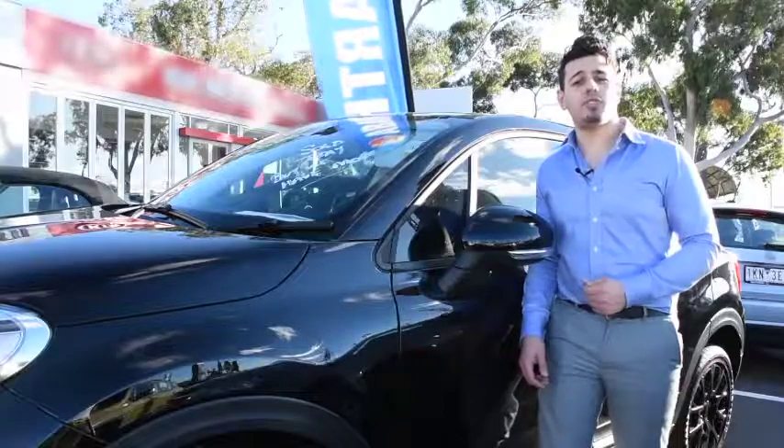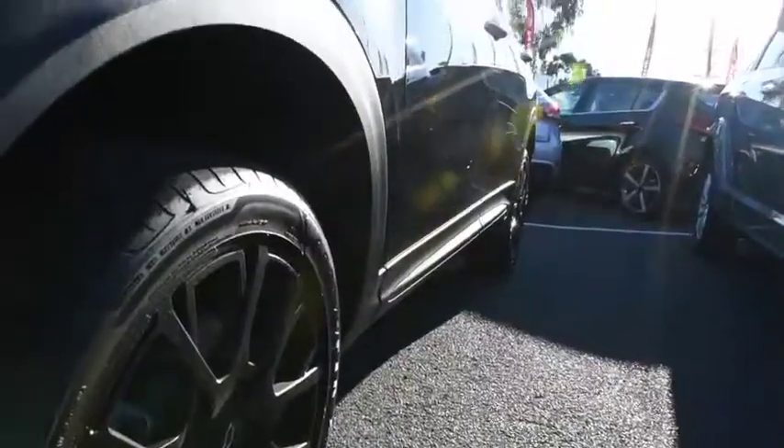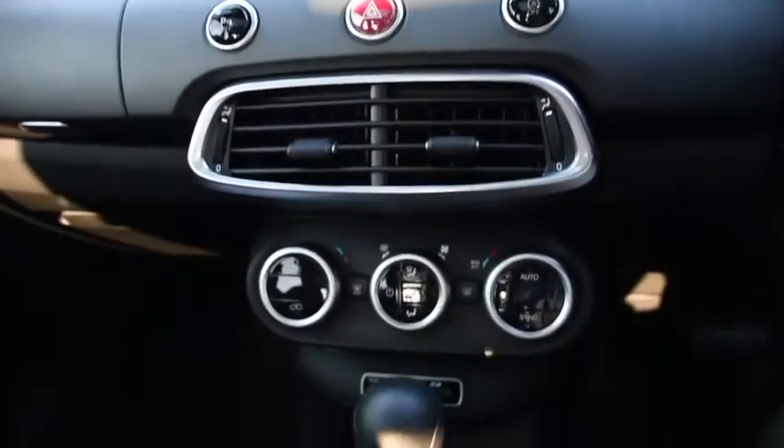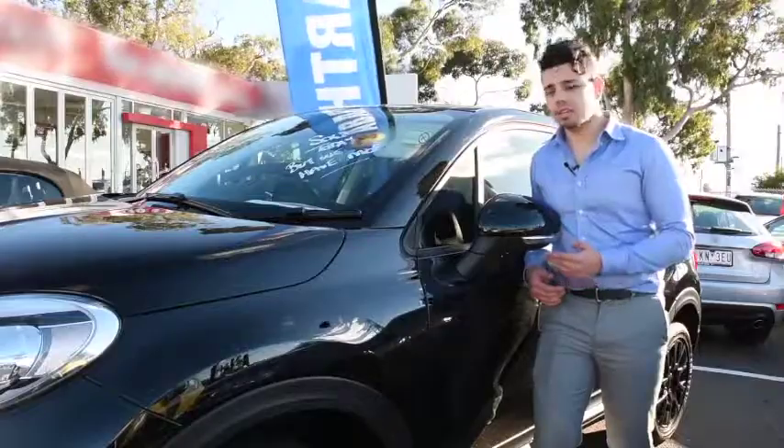And now Fiat's expanded into the compact SUV market with the 500X. Just looking at it, the 500X is bolder, sleeker and more stylish than its 500 counterpart, and is the first Fiat to have an all-wheel drive system. Let's take a closer look.